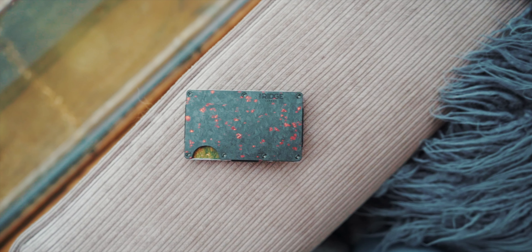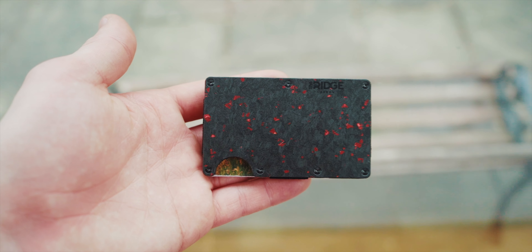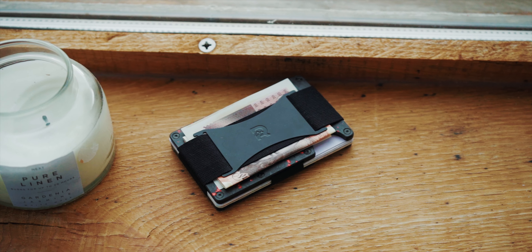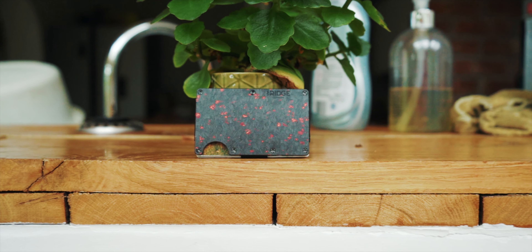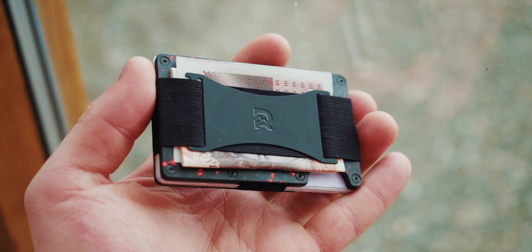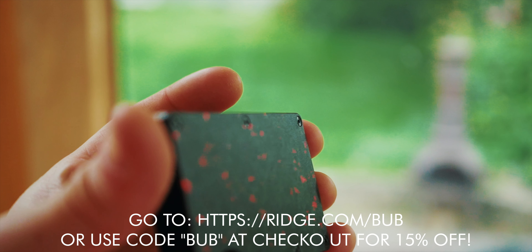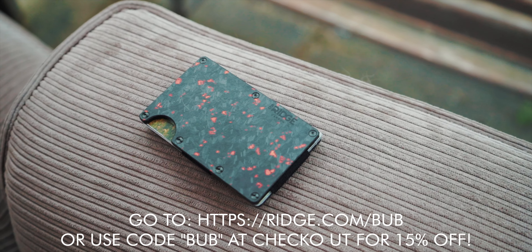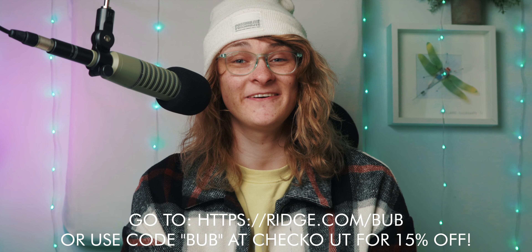Before we get into the next tip, a word from this video's sponsor, the Ridge Wallet. This Father's Day, you can treat your dad with the perfect gift — or just treat yourself — with a brand new Ridge Wallet. It holds up to 12 cards plus room for cash, with over 30 colors and styles to choose from, including carbon fiber and burnt titanium. Ridge Wallets are also made with RFID blocking technology to protect you from digital pickpockets. Ridge is so confident you'll like your wallet that they'll let you test drive it for 45 days — if you don't love it, send it back for a full refund. Use the link in the description or enter code BUB at checkout to get 15% off your new Ridge Wallet.